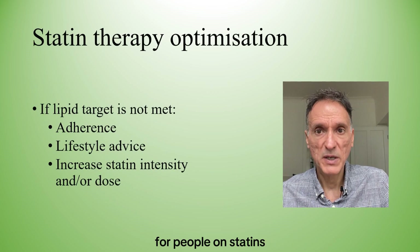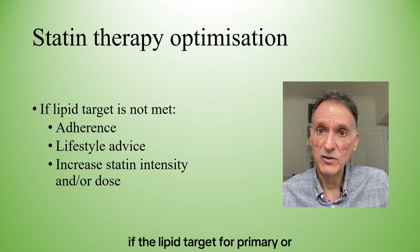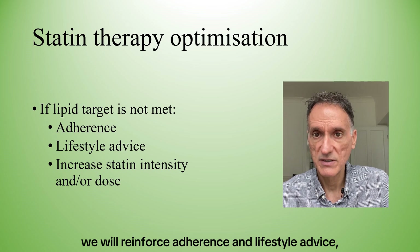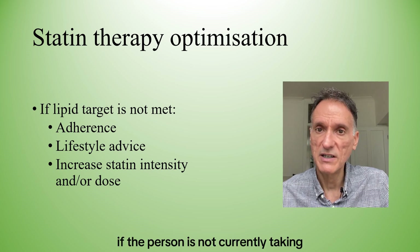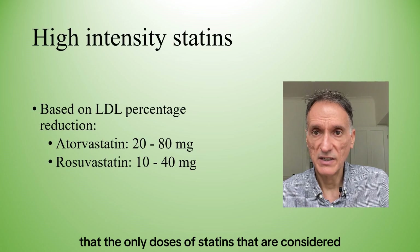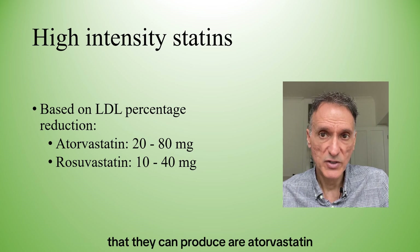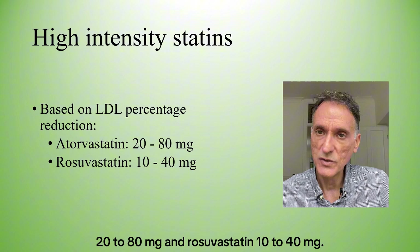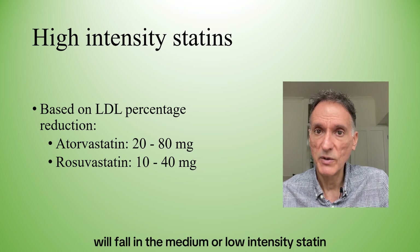When it comes to optimising treatment for people on statins — for everyone other than those with CKD — if the lipid target for primary or secondary prevention is not met, we will reinforce adherence and lifestyle advice. We will consider increasing the statin intensity and/or dose if the person is not currently taking the maximum tolerated dose of a high-intensity statin. The only doses considered high-intensity are atorvastatin 20 to 80mg and rosuvastatin 10 to 40mg.